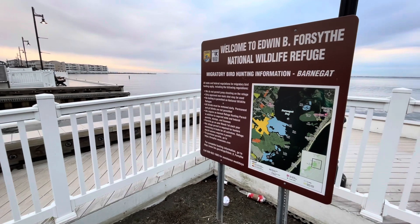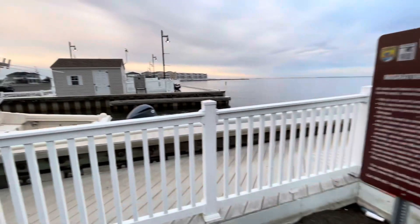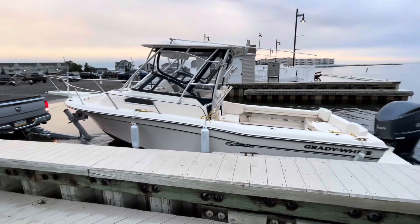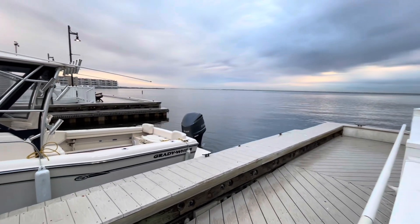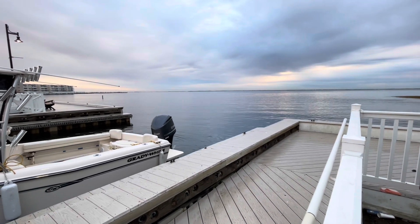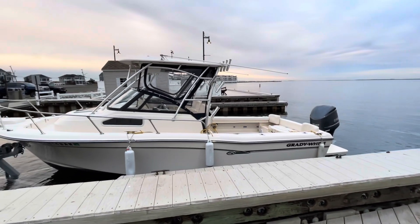Welcome to the Edwin B. Forsyth National Wildlife Refuge. We're putting in the Captain Greg Brady White trusty boat here on Barnegat Bay, New Jersey. Off in the distance you can see Long Beach Island and to the north of that, Island Beach State Park. Let's see how the fishing is on this November day.